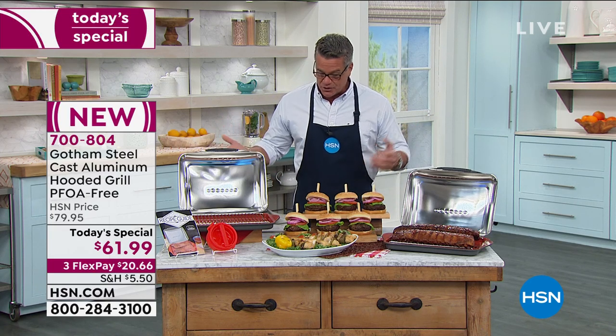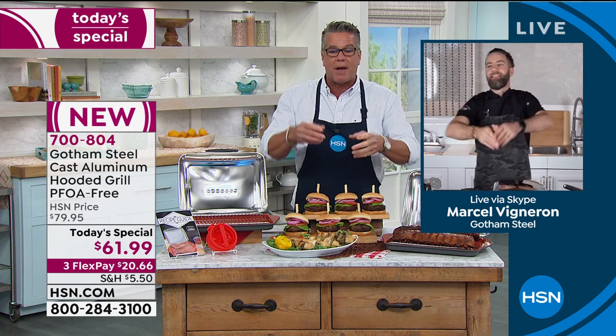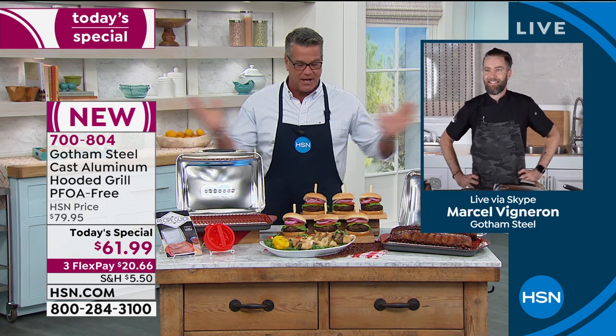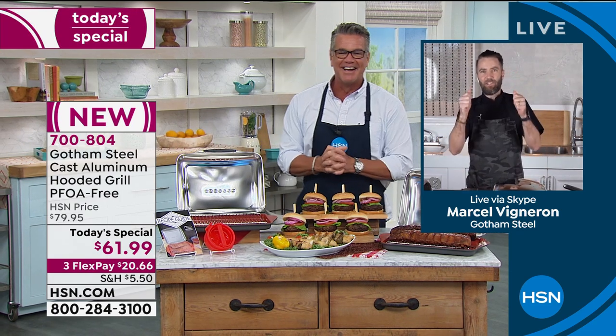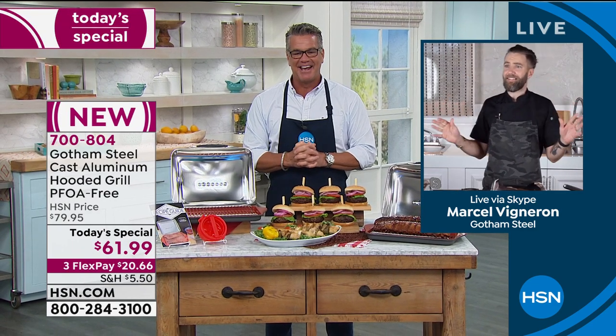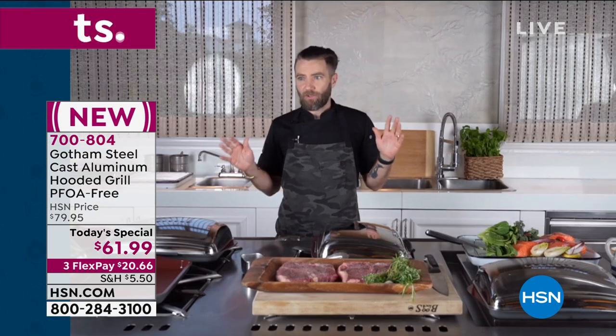Speaking of an incredible professional chef, we have Marcel Vigneron, who is standing by in his home kitchen. He's adding a little salt, a little pepper to his wonderful dishes. Chef Marcel, great to have you here at HSN. Welcome aboard, my friend. — Pleasure to be here, thanks Guy. — As you stated, it is indeed grill season. — Yes. — And I am super excited to be showcasing this grill today.